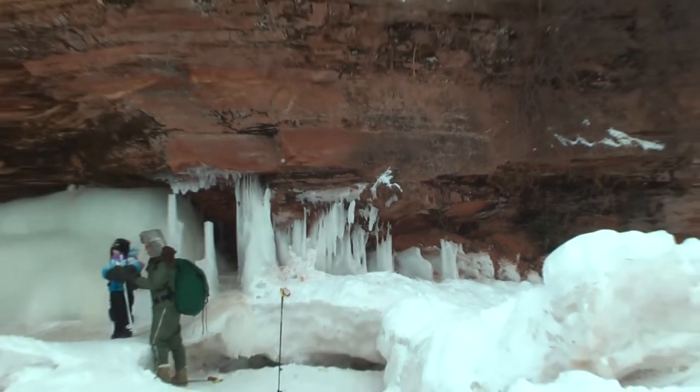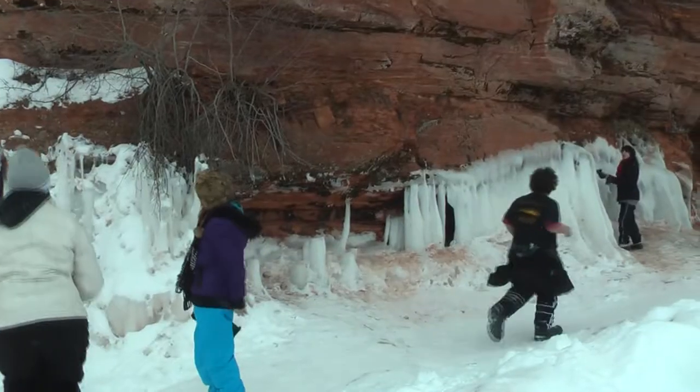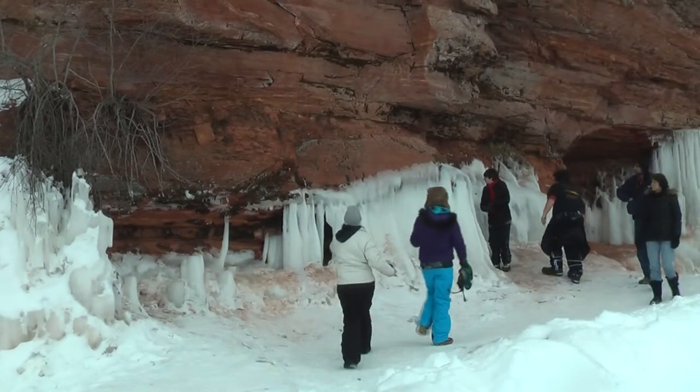After hiking for a few miles down a windy, snow-covered path, we saw the first signs of the ice caves — large holes where the snow had drifted and formed barricades. We knew we were getting close.